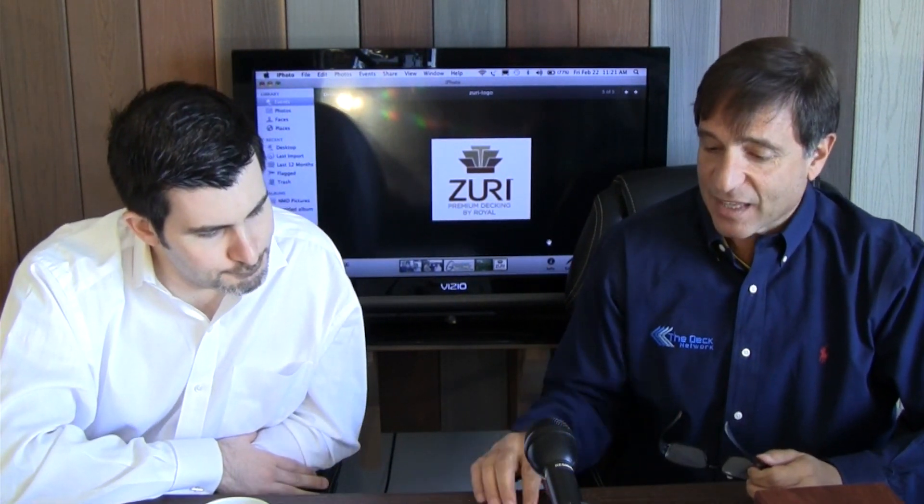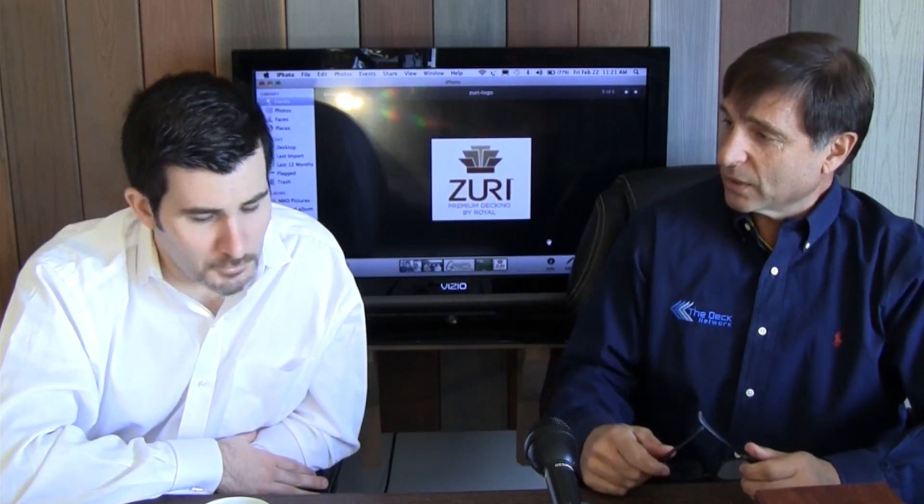Let's take a look at the video. And remember, Zuri decking.